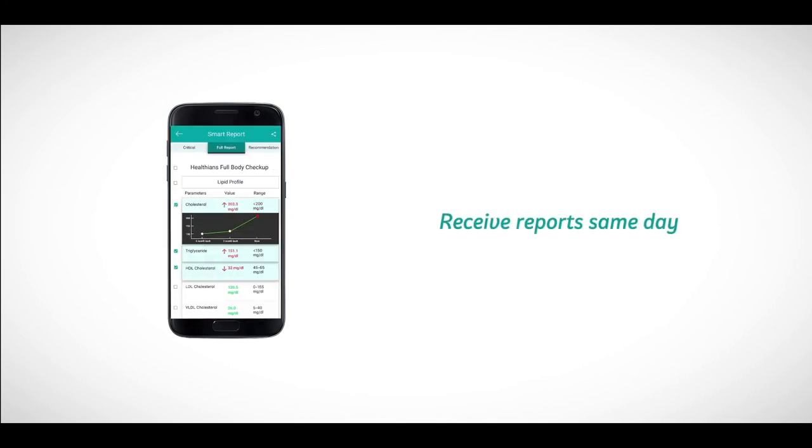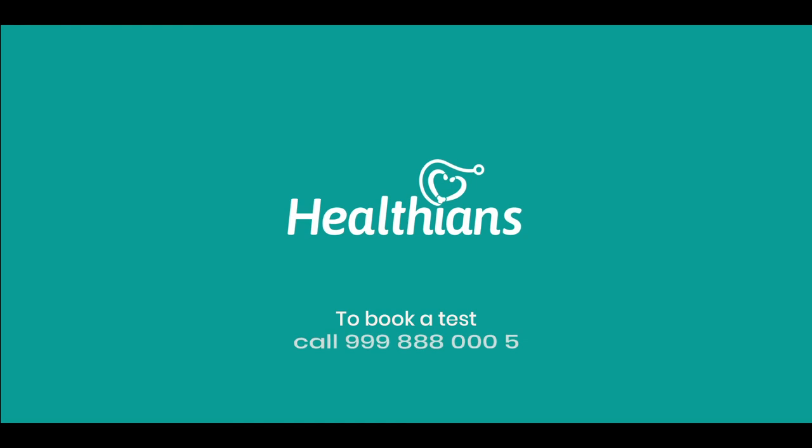Regular reminders and alerts regarding your health are sent to you free of cost. Once again, thank you for using our services. Wishing you good health today and always.